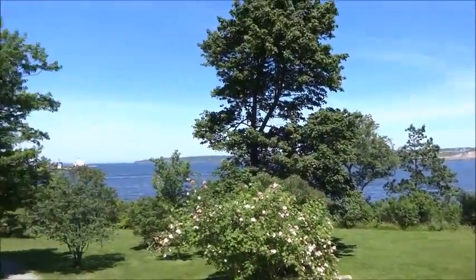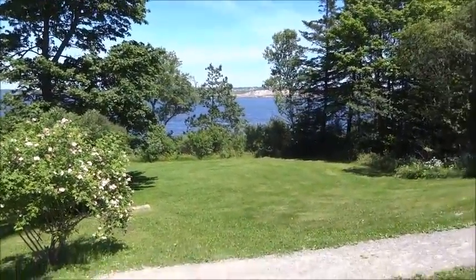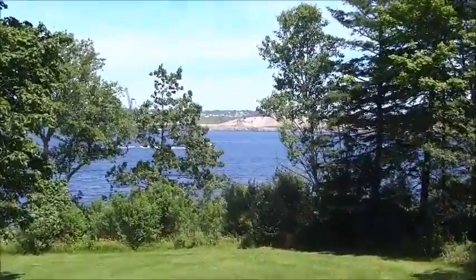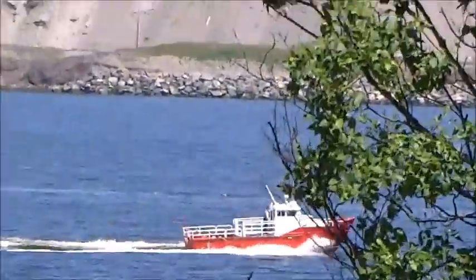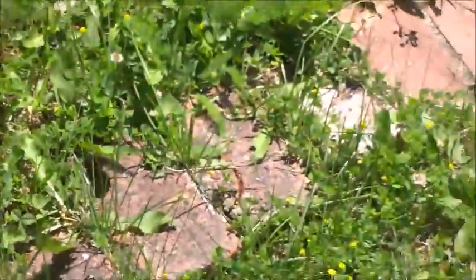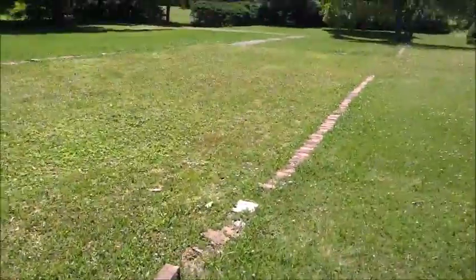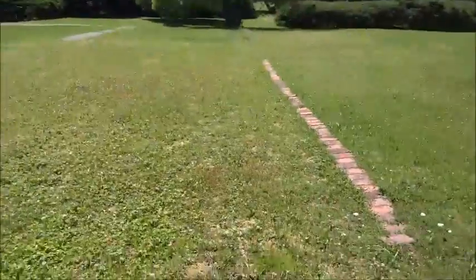As you can see there are some stairs here, and this is the view. You can see the Coast Guard boat. As you can see there's some cement squares here, which basically outline the home that was once here. Sorry for the heavy breathing, but I'm out walking and you're watching a YouTube video — you can't complain.